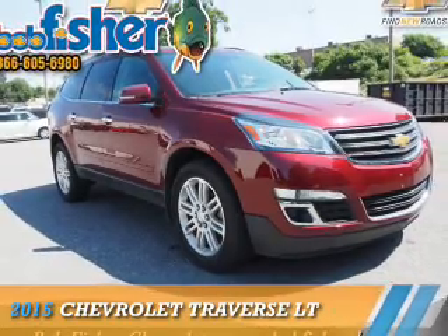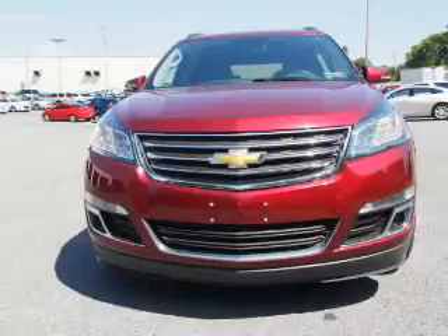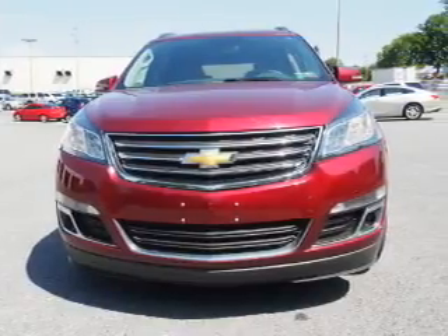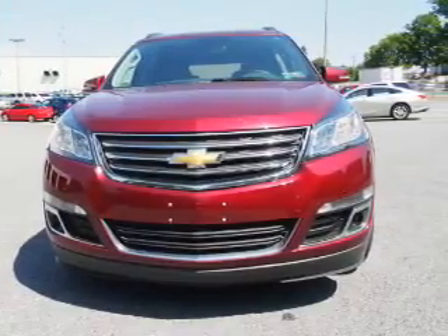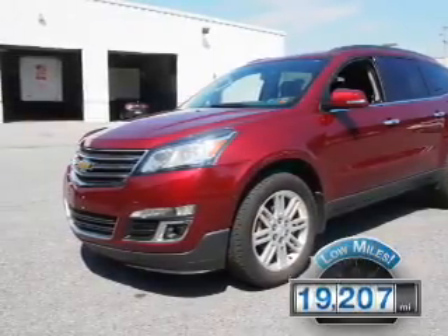Presenting the 2015 Chevrolet Traverse. It's powered by front-wheel drive, a 3.6-liter six-cylinder engine, and an automatic transmission. With fewer than 20,000 miles, this vehicle has a long road ahead.